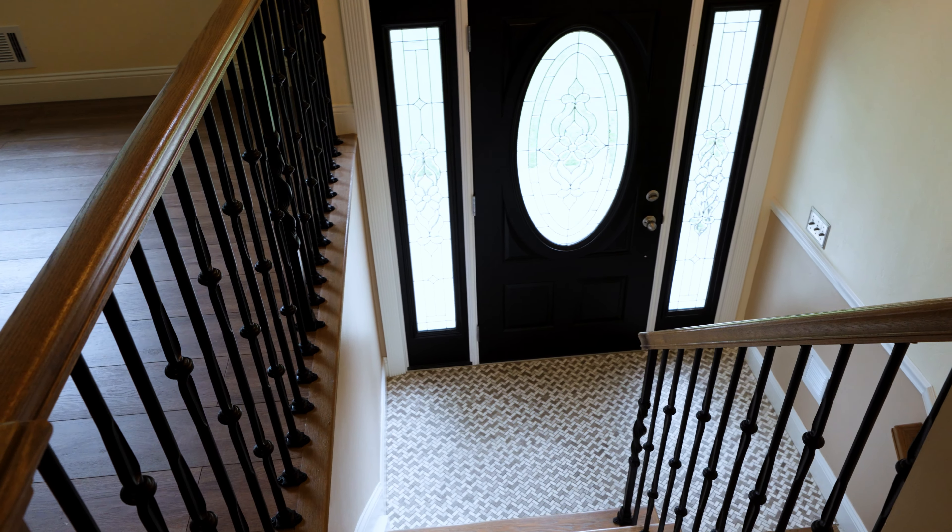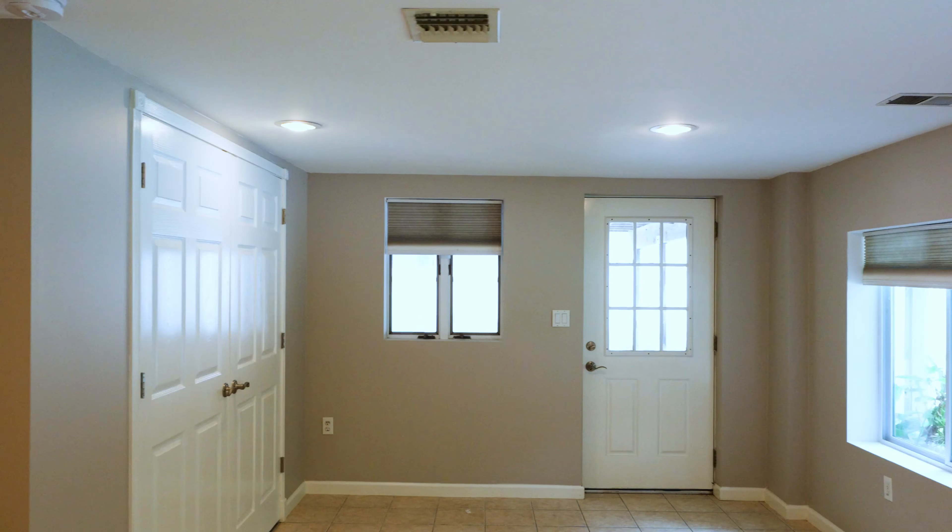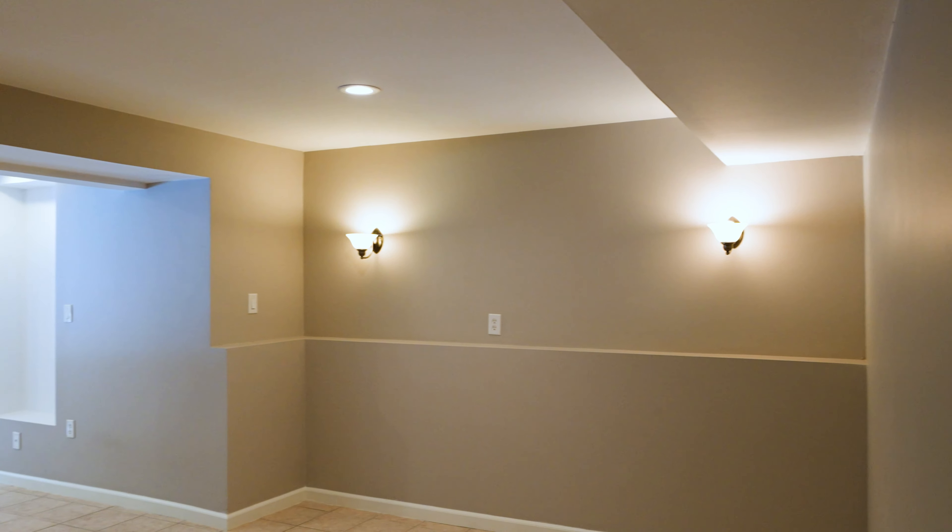The lower level of this home is fully finished. Here you will find the fourth bedroom, second bathroom, laundry room, large living space, and backyard access.